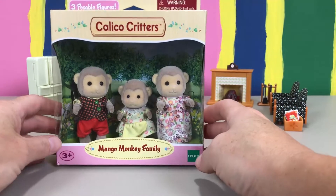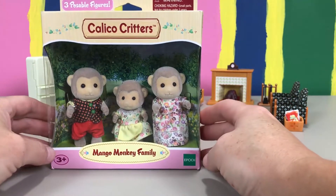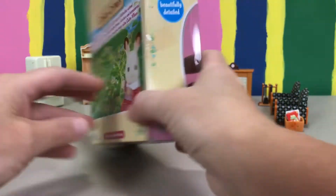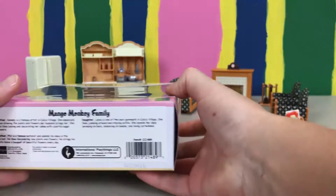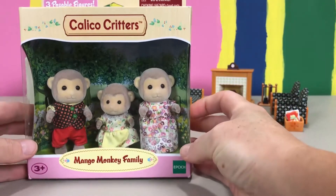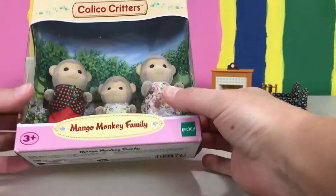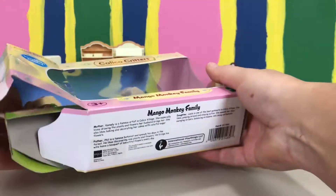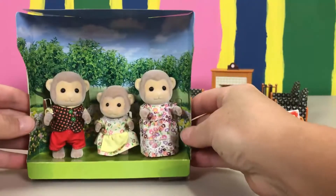We've got a mom, a dad, and a little girl in here. So again, it's the mango monkey family and it tells you a little bit about them on the bottom. I will tell you about them in a minute, but let's open it up so I can show you how cute they are and their clothes.